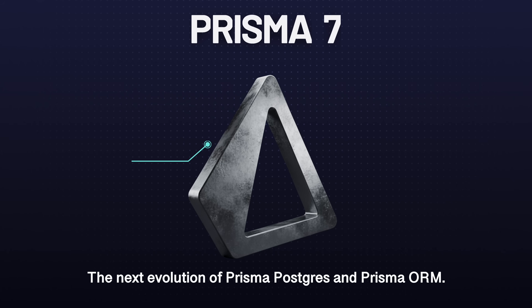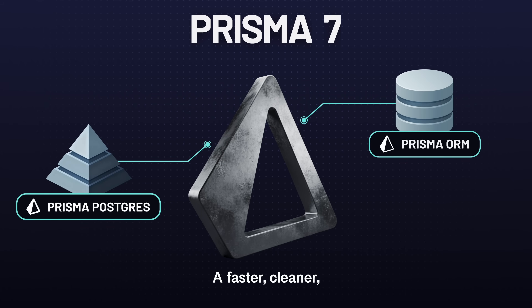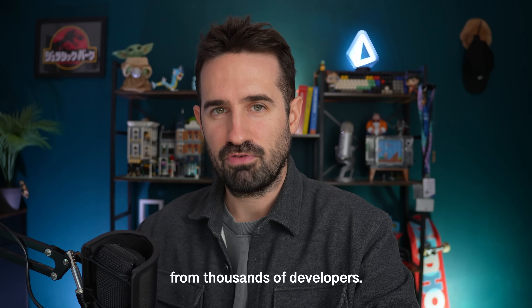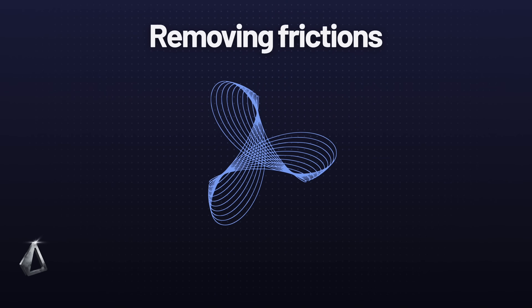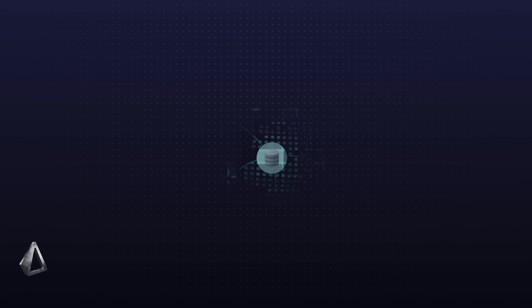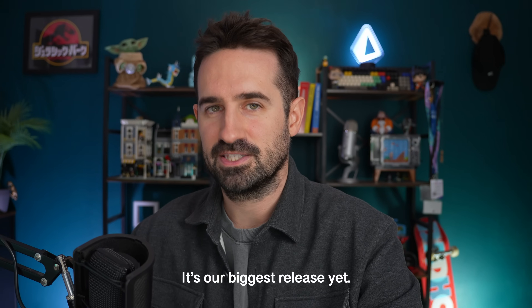This is Prisma 7, the next evolution of Prisma Postgres and Prisma ORM — a faster, cleaner, more unified foundation for how developers build modern applications. Prisma 7 brings everything we've learned from thousands of developers. We focused on removing friction, improving compatibility, and making all of our products work everywhere, from local development to edge and serverless runtimes. It is our biggest release yet.